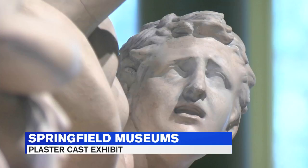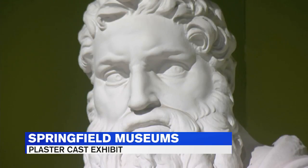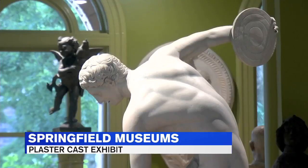You can see true-to-life replicas of them right here. You don't have to visit Europe to see the masterpieces — you can bring them home with you, so to speak. You can see them right here in Springfield. That was the original intention for this gallery, and it really lives on today. These are used as teaching tools for artists and scholars, and they've also become works of art in and of themselves.